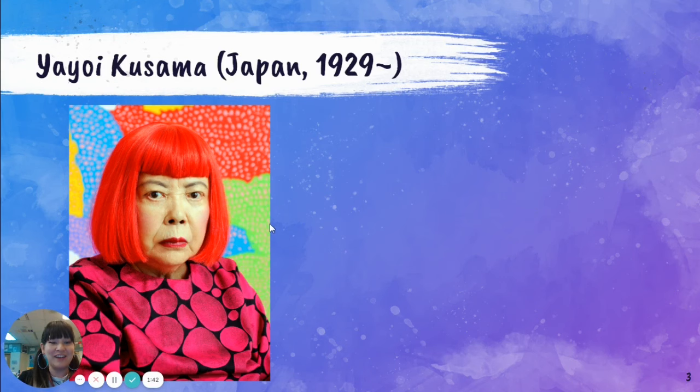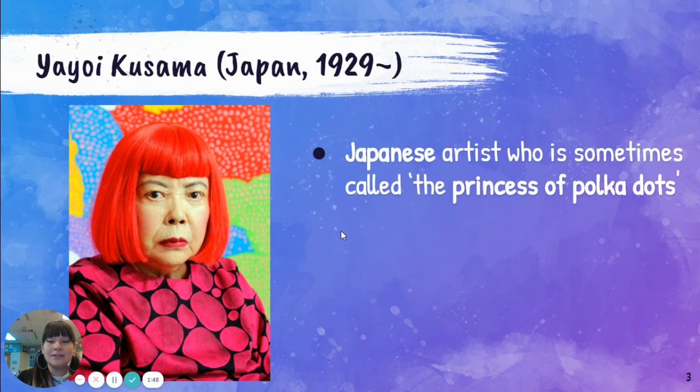If you look at her picture, she looks like a very interesting person. She's a Japanese artist who is sometimes called the Princess of Polka Dot. Even just looking at her photograph, her clothes have polka dots and you can see some polka dots in the background.